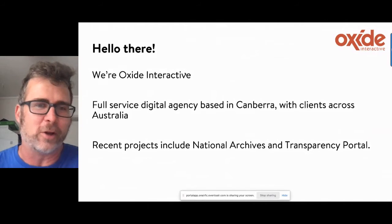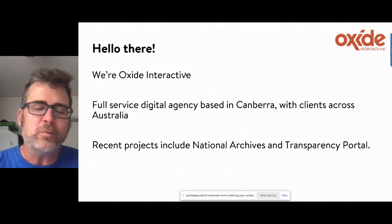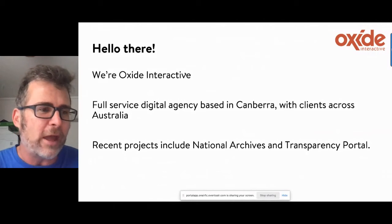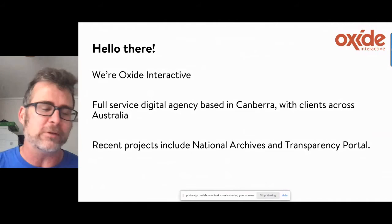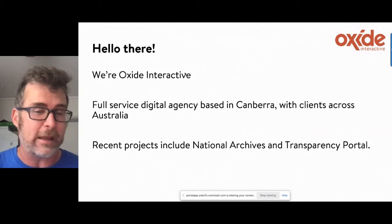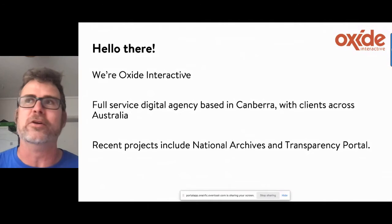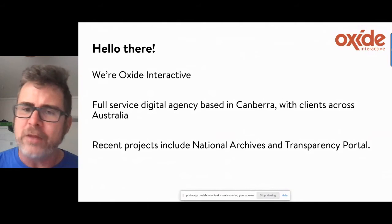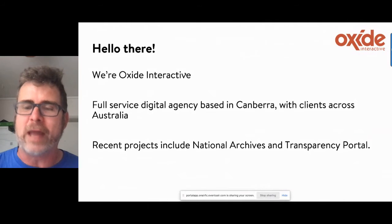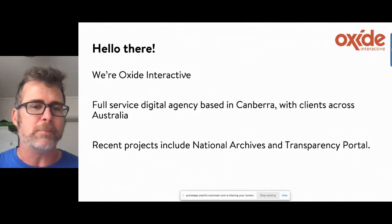I'm Matt Fenwick, I head up the content and comms practice at Oxide Interactive — we're a full-service digital agency in Canberra. Some recent projects we've worked on: for National Archives, they were stuck in a consulting loop for about five years getting reports on consulting reports. We came in and in 10 weeks had an alpha, then continued through to beta and beyond — covering UX research, information architecture, design system, and content. The other project is the Transparency Portal for Department of Finance, a whole-of-government online annual reporting platform. Both were published to Drupal.